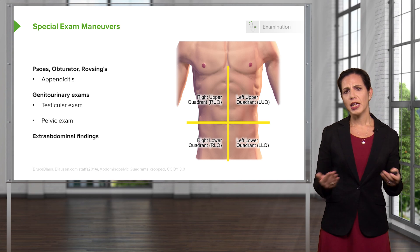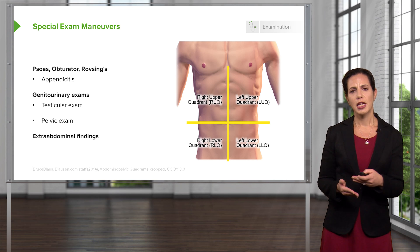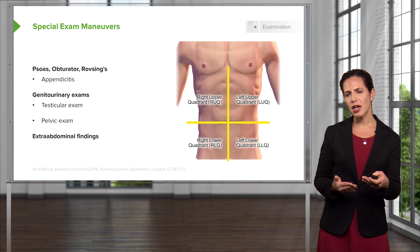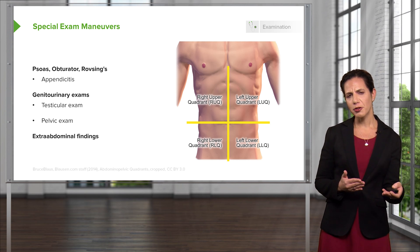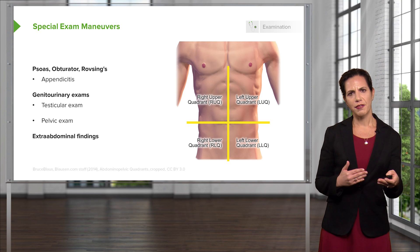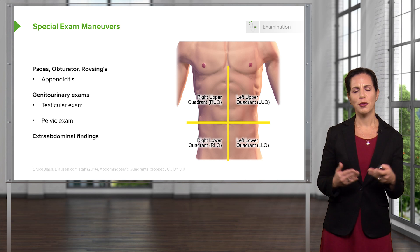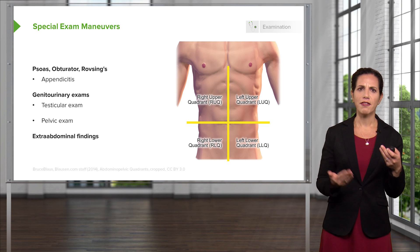You also want to look for extra-abdominal findings. That means looking for a herpes zoster rash, listening to the patient's lungs for any concern for pneumonia, checking if the respiratory rate is elevated — which might support diabetic ketoacidosis — and if you're worried about glaucoma, examining the face and the eyes.